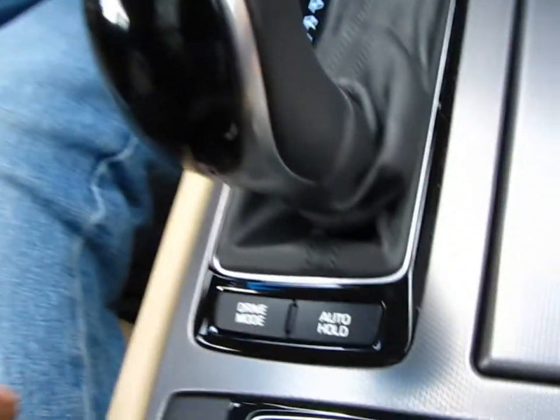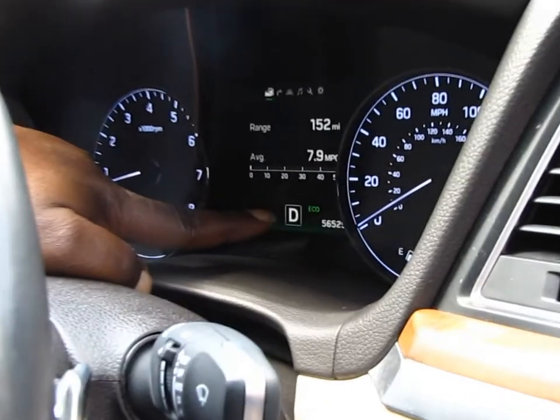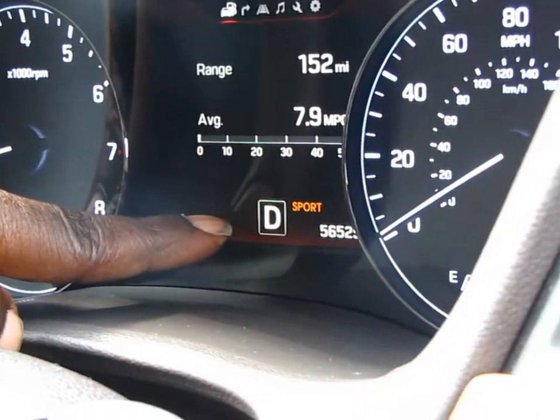Right here you have drive mode. When you press it one time it comes up to Eco, press it again it goes to Sport. You know me — I like to drive in Sport. Let's roll.